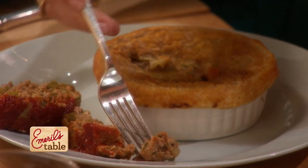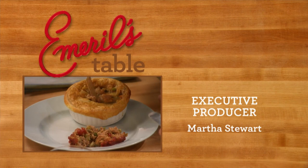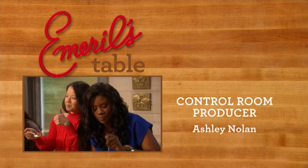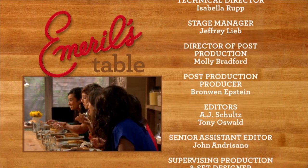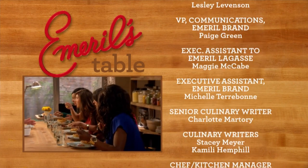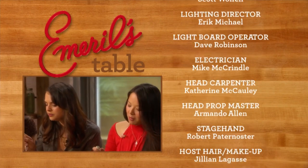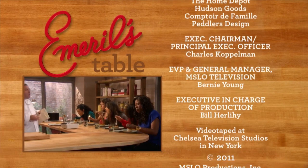Thank you for joining me today, and thank you for joining me at my table. Remember, folks, food is meant to be shared, especially with friends like you. See you next time. The meatloaf is, like, to die for. It's really flavorful. Why don't you guys stay for dinner? The pot pie is smoky, but that meatloaf — I don't know which one's better!